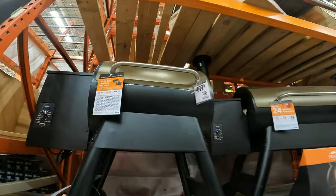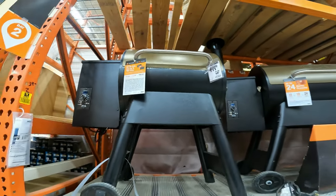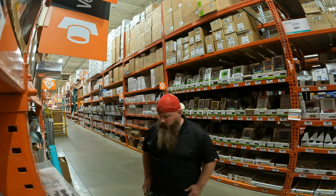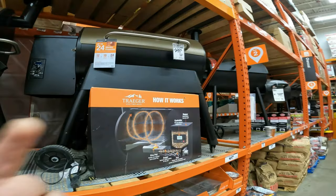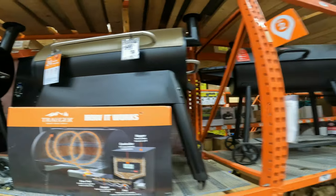$150 off the Traeger Pro Series 22-inch pellet grill in brown. Also $150 off the Traeger Pro 34.